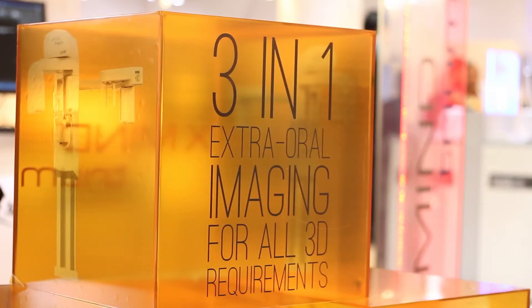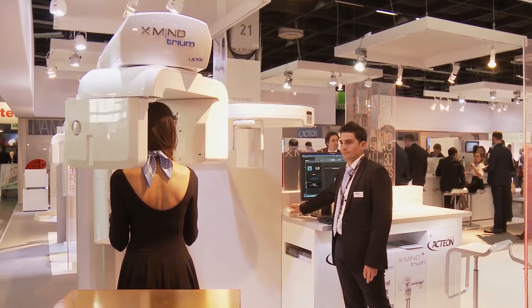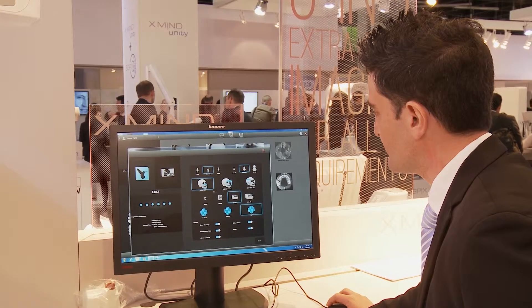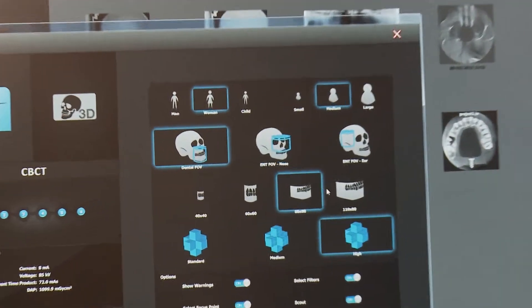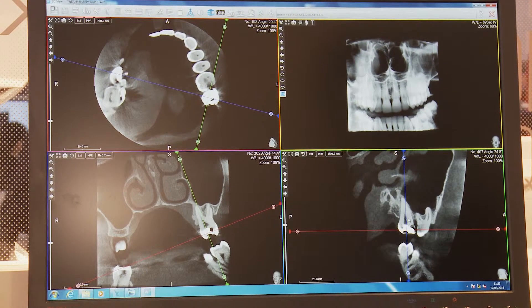It is a 3-in-1 device which is upgradable. That means the dentist can decide to buy only one application like a pan, and then decide to upgrade it with a 3D function and also the ceph for the orthodontist.